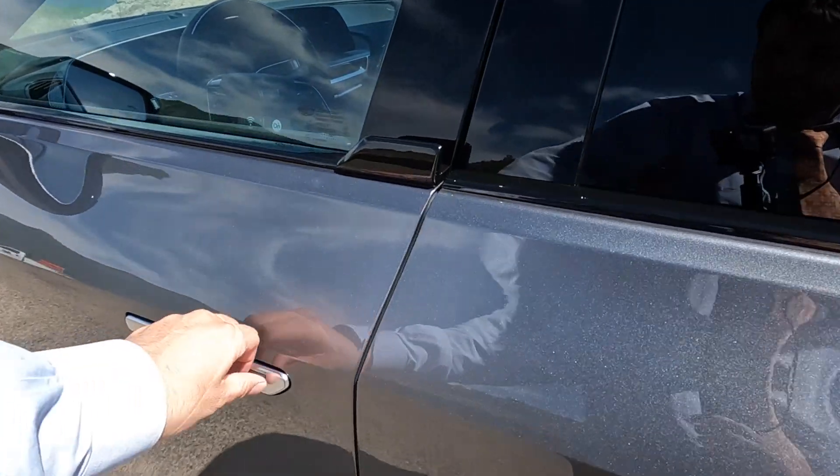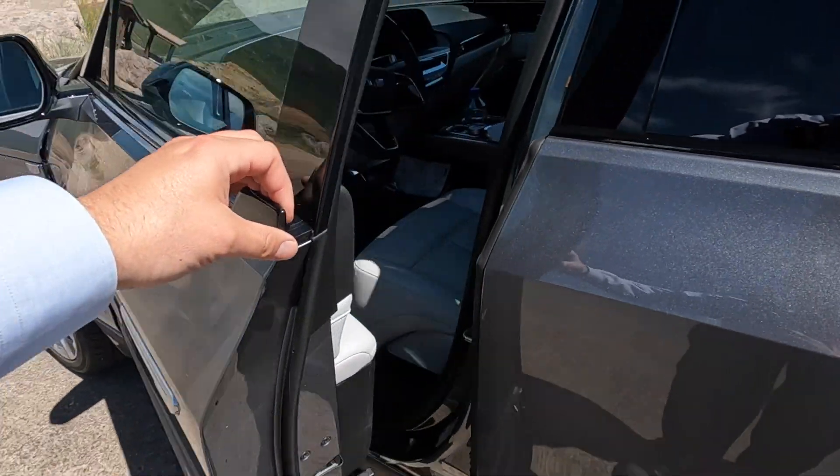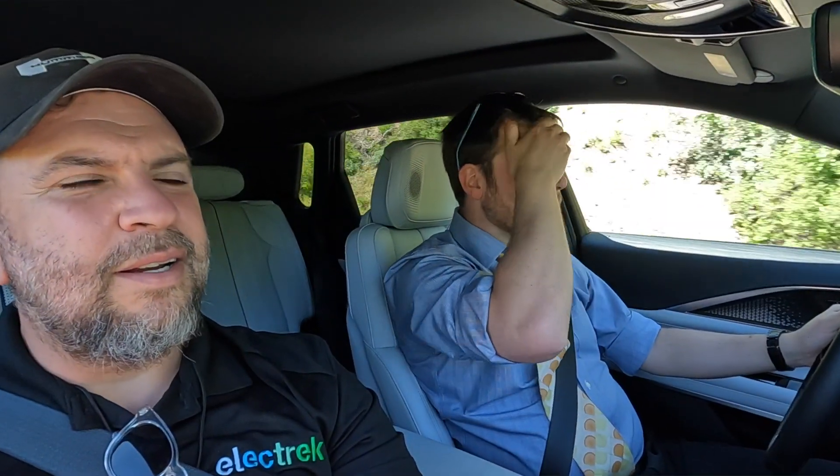Hey, what's up? This is Mikey for Electrek, and this is our first ride in the Cadillac Lyriq. The Lyriq is Cadillac's very first electric vehicle, joining the electric compact SUV class of 2022.